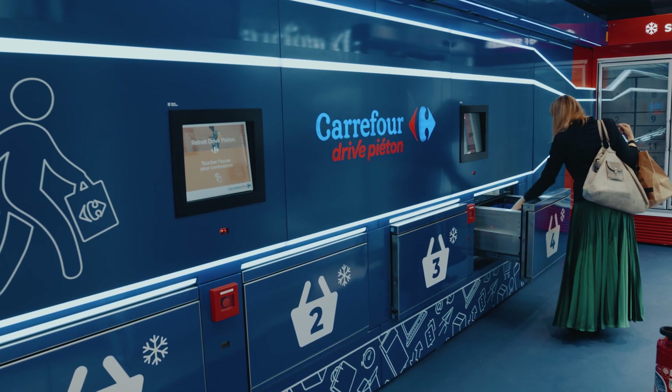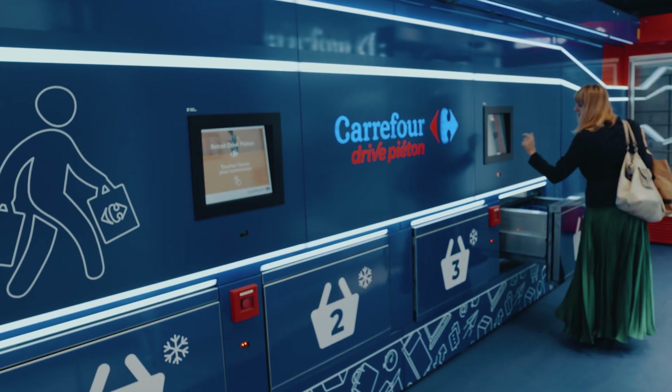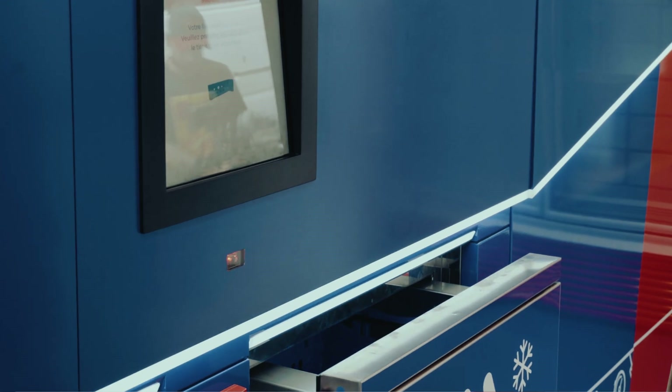The drawer opens automatically so you can collect your groceries with no effort. When you take your bags out of the bin, you just give the machine a signal and the drawer closes. If you have a bigger order, our advanced robot delivers the next bin in the meantime, with conveniently located slots opening one by one.